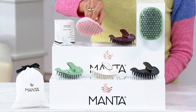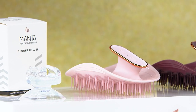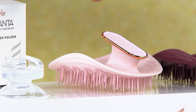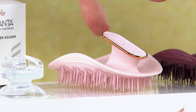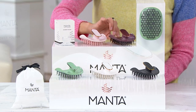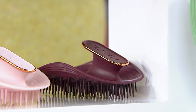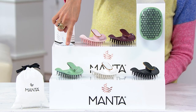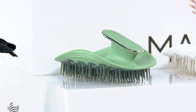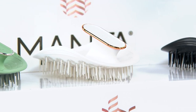The brush itself — men, women, children, thin hair, thick hair — you can use it in the shower or out of the shower, on dry hair or on wet hair, and it's so much gentler on your hair. It comes in these colors: pink, burgundy which always goes quickly, sage — a newer color to the Manta line — and white. All of these have either gold, rose gold, or silver trim accents, and then on the end, black.